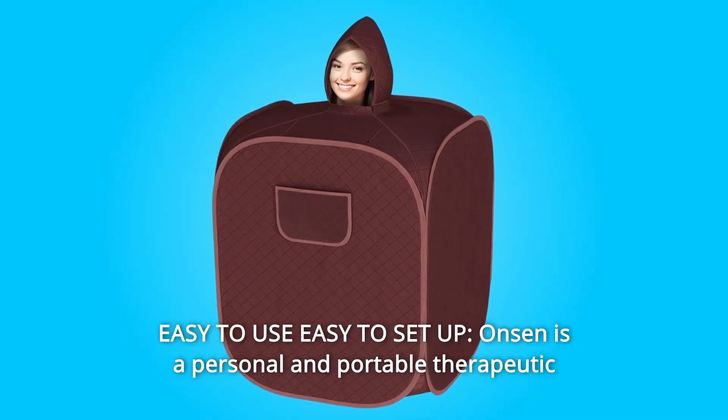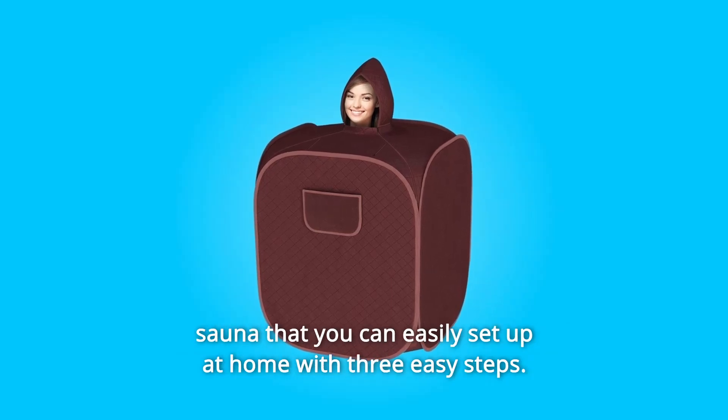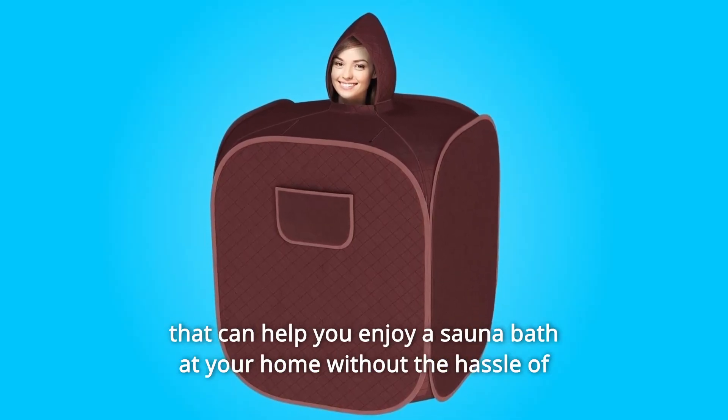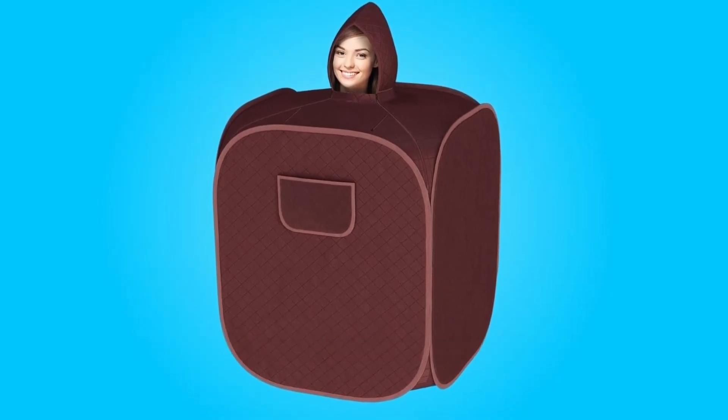Number 6: Easy to Use, Easy to Set Up. Onsen is a personal and portable therapeutic sauna that you can easily set up at home with three easy steps. Onset Personal Sauna is a great self-care product for men and women that can help you enjoy a sauna bath at your home without the hassle of going out to public sauna baths.